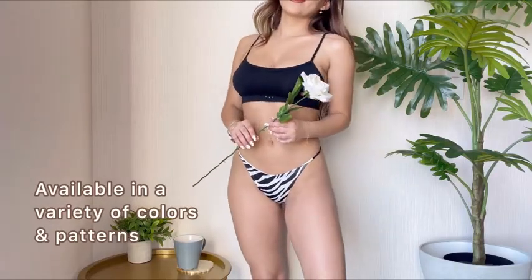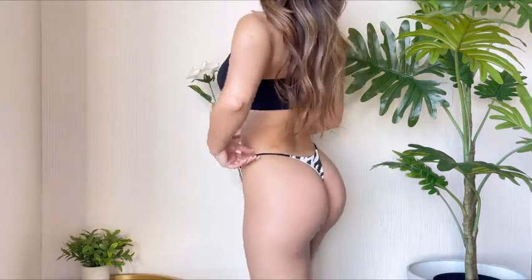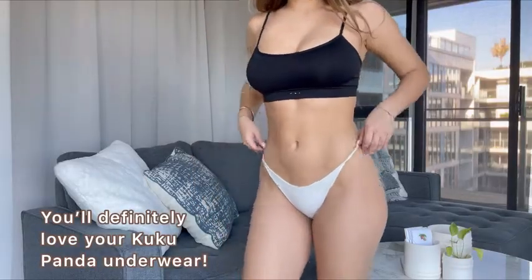They come in a variety of different colors and patterns to choose from. You'll definitely love your Cuckoo Panda underwear.